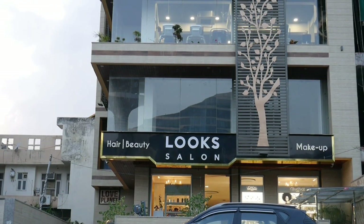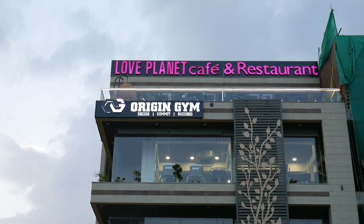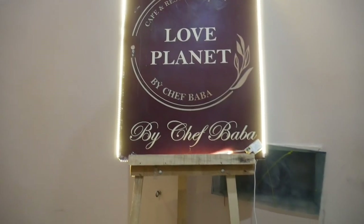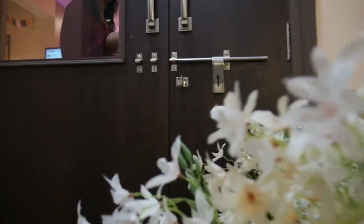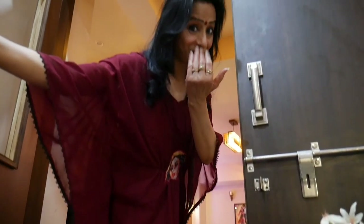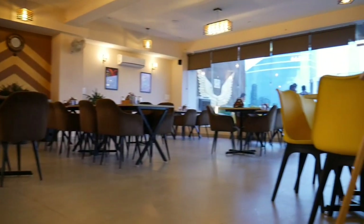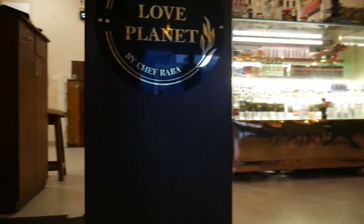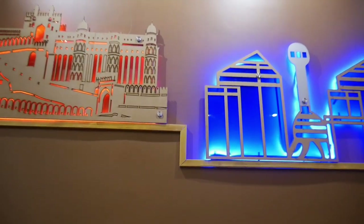Love Planet Cafe & Restaurant is located in JLN Marg Malviya Nagar's Jai Jawan Colony, which I have recently visited. I am sure that after watching this video, you also want to visit here. That's why I have given a link in the description. I must say, Love Planet Cafe's ambience is very welcoming and charming — a very vibrant color theme, plus simple yet elegant decor.